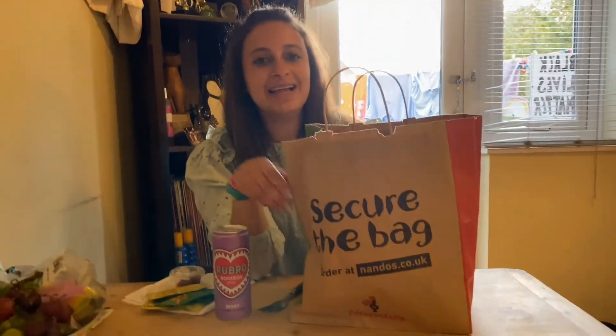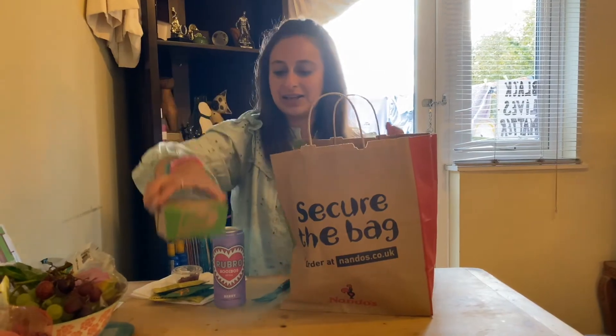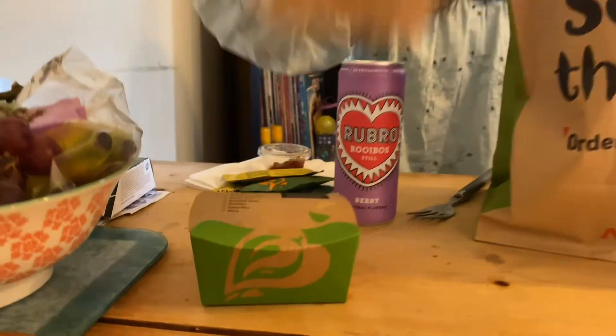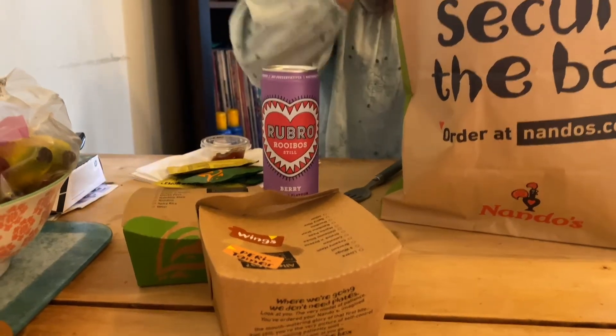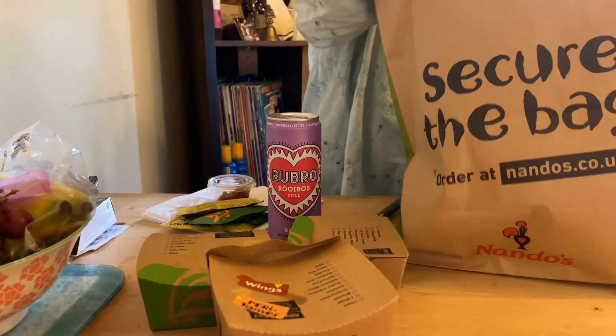I thought if that's what people are enjoying, I'll do a mukbang. So today I'm doing a Nando's mukbang and here it is. I've got my stuff from Nando's — 'secure the bag,' I'm a big fan of AJ Tracey and his album is called Secure the Bag. So let's see what's inside. I got the spicy rice and wings — I don't know if anyone's familiar with the Chicken Connoisseur, but he always says 'wings and that,' which I always find quite funny.